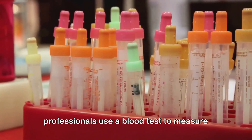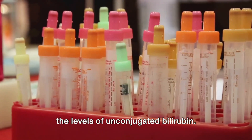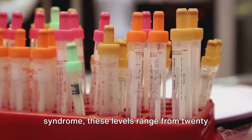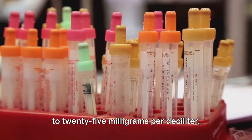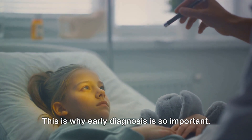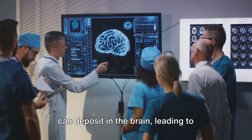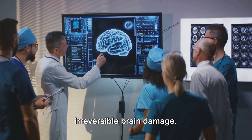Healthcare professionals use a blood test to measure the levels of unconjugated bilirubin. Typically, in type I Crigler-Najjar syndrome, these levels range from 20 to 25 milligrams per deciliter, which is significantly higher than normal. This is why early diagnosis is so important — if left untreated, the excess bilirubin can deposit in the brain, leading to irreversible brain damage.